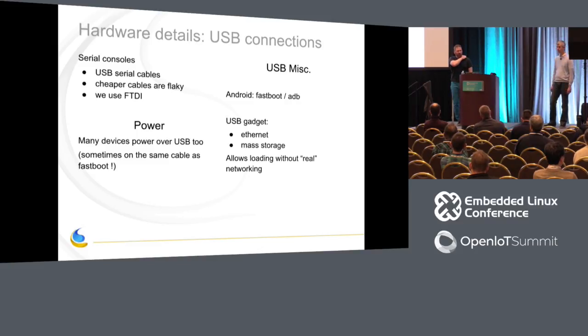Beyond serial consoles, some boards also need another USB just for power. Some boards driven over fastboot need a separate USB connection for that as well — so you might need one USB for the serial console and one for fastboot. Some boards that don't have physical networking might use USB gadget Ethernet, adding yet another USB cable. So for just a few boards, you end up with quite a few USB cables, which means you want a reasonably sized, reliable hub. We have a 10-port USB hub in there right now for six boards.